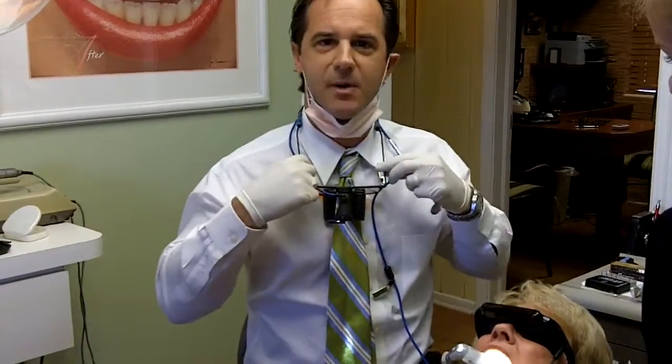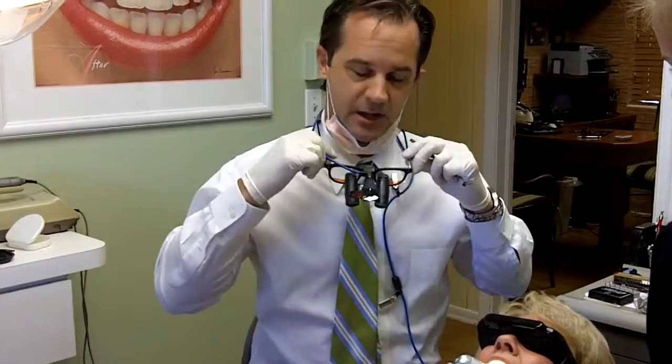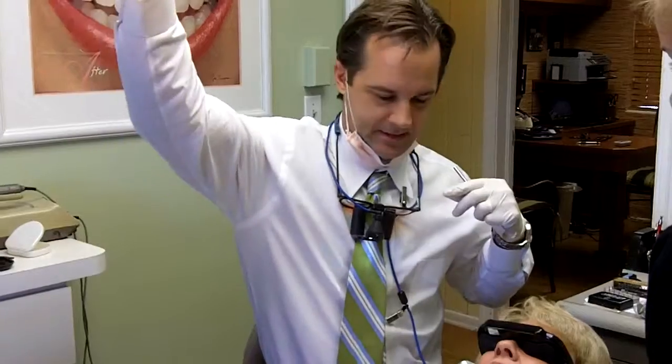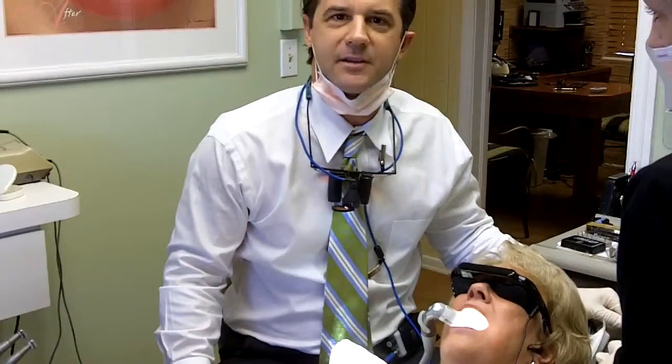And the last thing is my loupes. I have four and a half power loupes with a light on it. I've got this light, this light, and this light. I don't think you can have enough light and magnification.